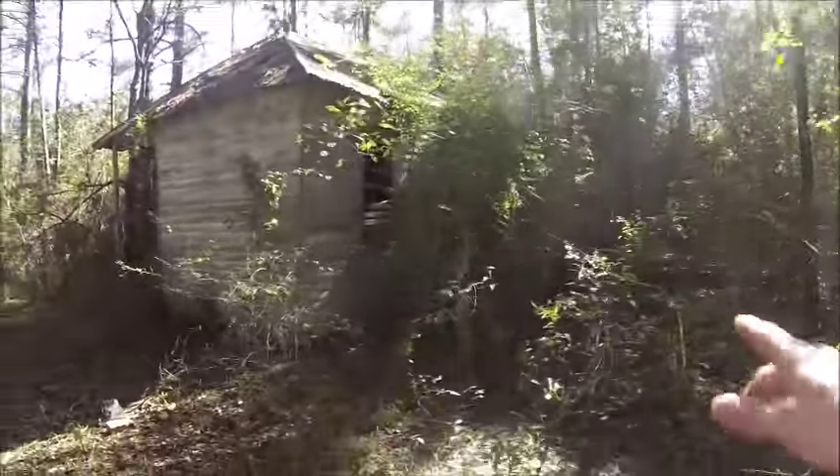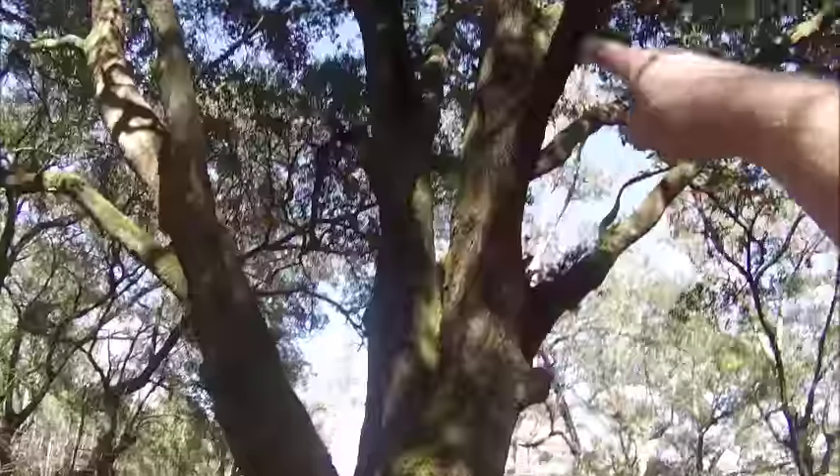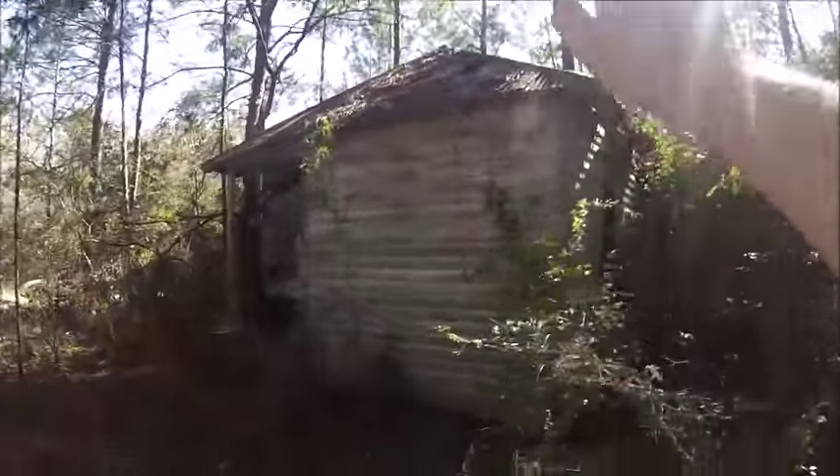Last time I came out here it didn't have a tree growing through it. Look at that — old trees. If you notice, this house has been here for almost 60 years, maybe even more. Let's take a look real quick.